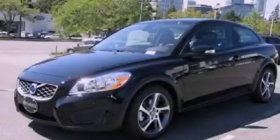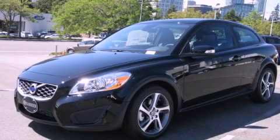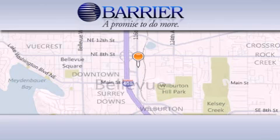Call or visit us right now and arrange your test drive today. Thank you for considering Barrier Volvo for your next new or pre-owned luxury vehicle.